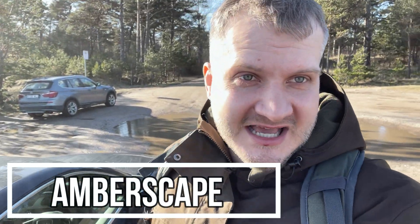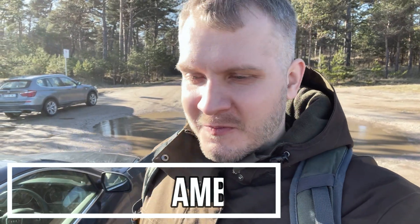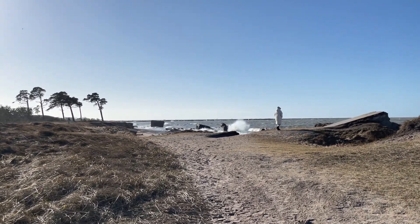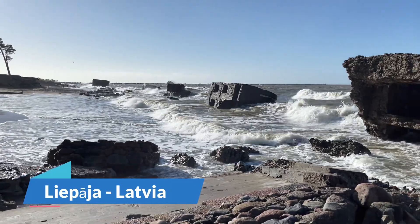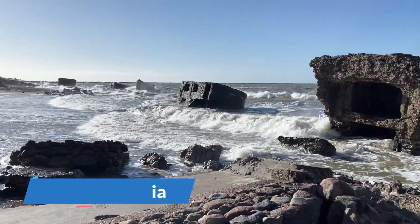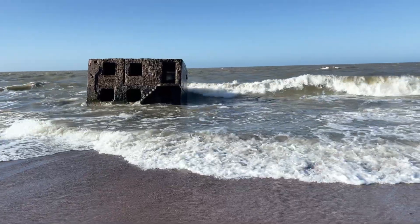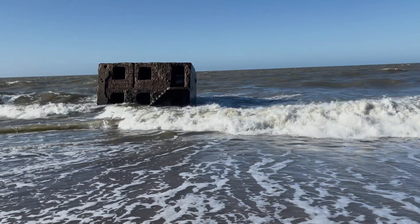Hey guys, Jarek here and welcome to Emberscape. This time I am in Latvia and we will be going to look for some fossils on the beach. The city we are visiting today is called Lepaja and it's located in Latvia. During World War II this place was a military fortress, and what we are seeing now are the ruins of it. Quite a climactic place to look for fossils.